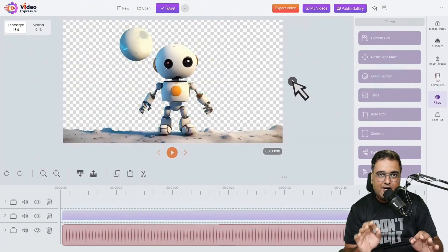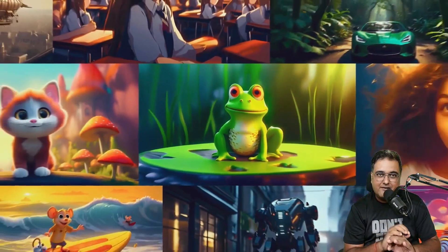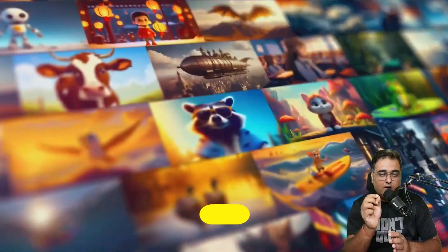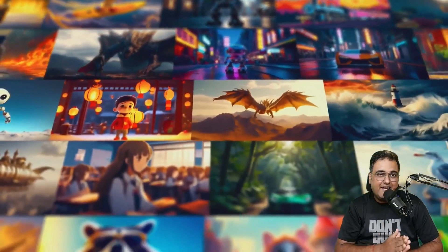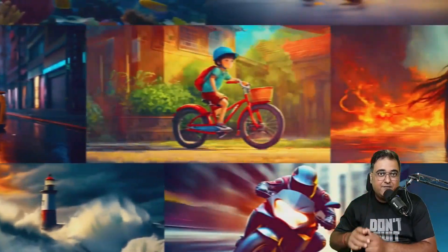That's just a touch base on what Video Express AI can do — it can create amazing videos, and the best part is all of this is unlimited at a one-time small price. If you wish to know more, please stick with me till the end of this Video Express AI review.